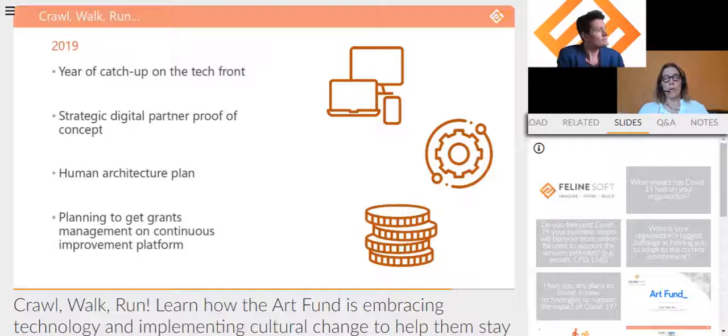Continuous improvement has been really helpful for Art Fund in getting structured processes in place. We had ongoing evolution with web developers but it wasn't very structured. One of the big wins was having a fixed budget for technical development, controlled within tech, reflecting our capacity to get work through the pipeline — and that was a real help.